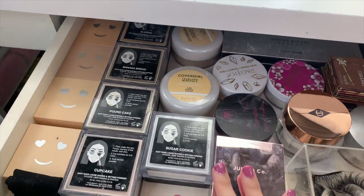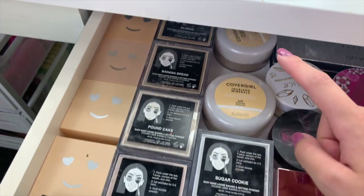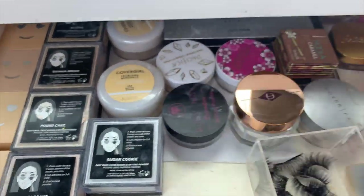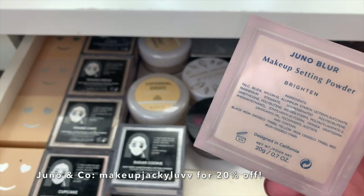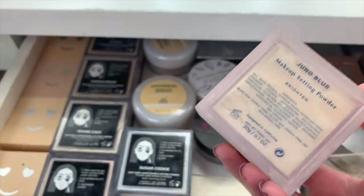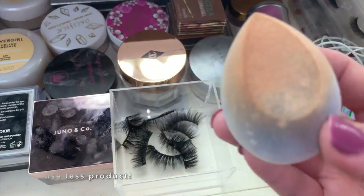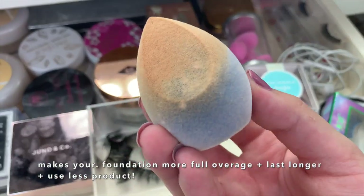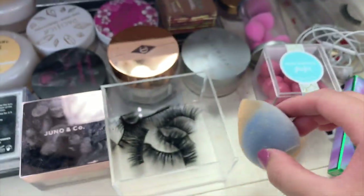Sitting at the same desk, I'm going to pull out this drawer — this is where I keep my setting powders. These include the Hello Happy from Benefit Cosmetics, Easy Bake Loose Baking Powders from Huda Beauty, CoverGirl, Pacifica (an illuminating one and a new matte cherry one), and Ruby May Cosmetics. This right here is the Juno Blur Makeup Setting Powder — if you want to look like you have Facetune, blurred out and snatched to perfection, that is the powder for you. I also have Jun and Co beauty blenders — they're furry, don't soak up your makeup, and are only $6. Use my code MakeupJackieLove to save some money.